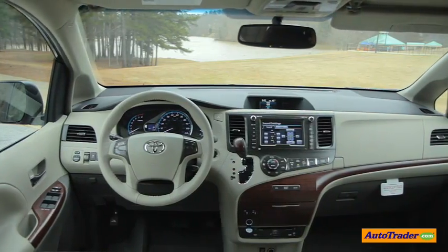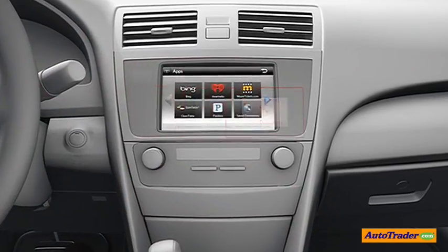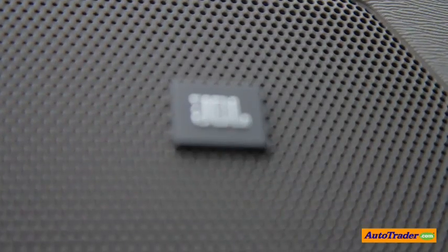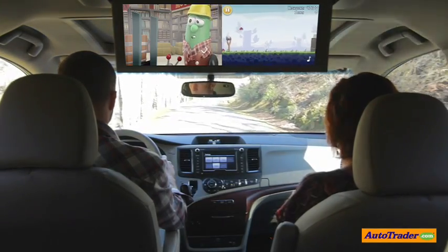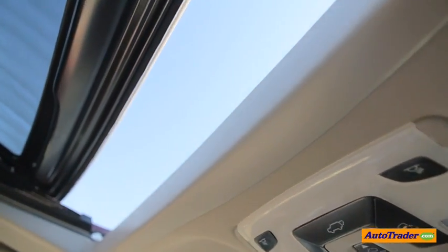Up in the cockpit you have features available like Bluetooth and Bluetooth audio streaming, Toyota's Entune system, navigation with panoramic rear backup camera, XM radio with JBL sound system, and steering wheel mounted buttons. In the back you can get a huge split screen TV, and in some models each row gets their own climate control. You can even get a second moonroof in the rear.